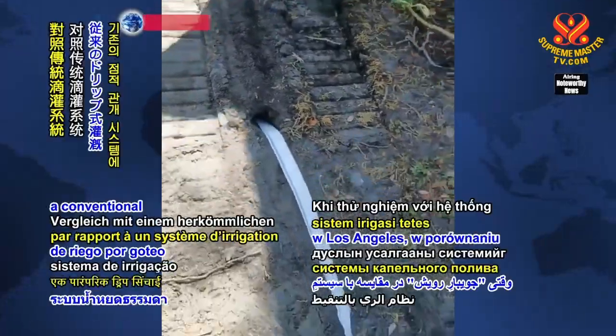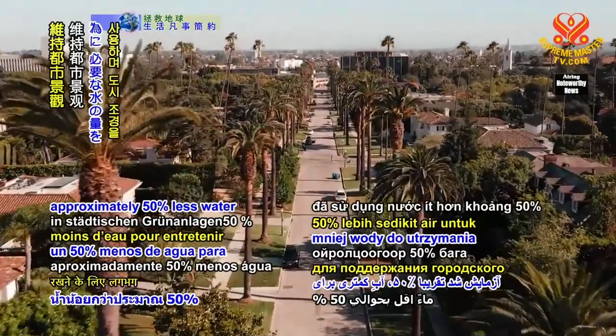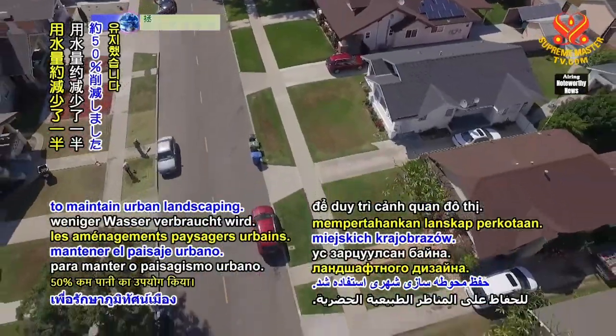When tested against a conventional drip irrigation system in Los Angeles, Grow Stream used approximately 50% less water to maintain urban landscaping.